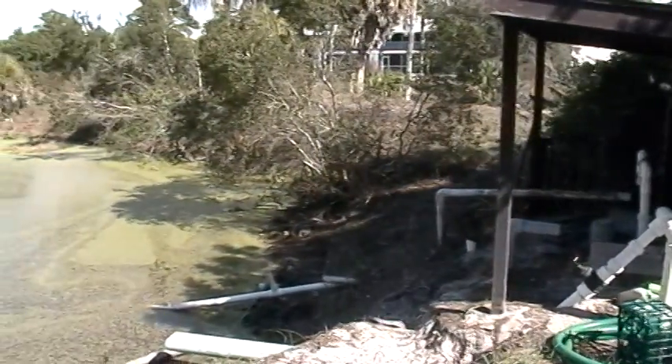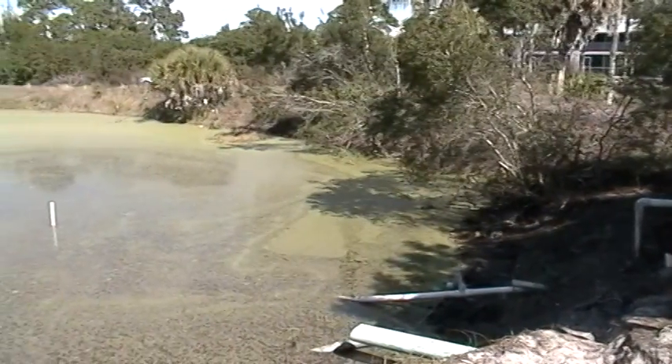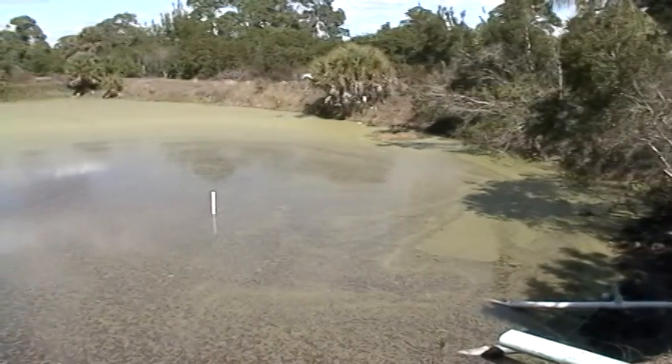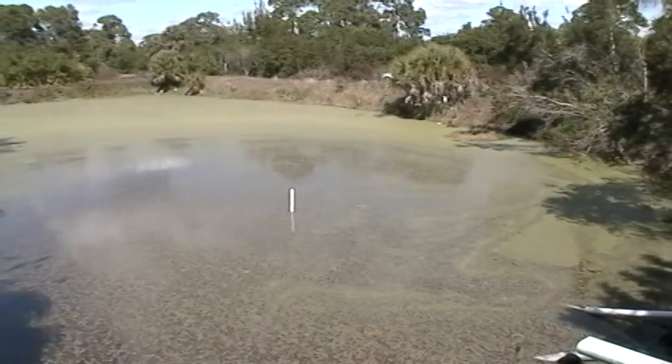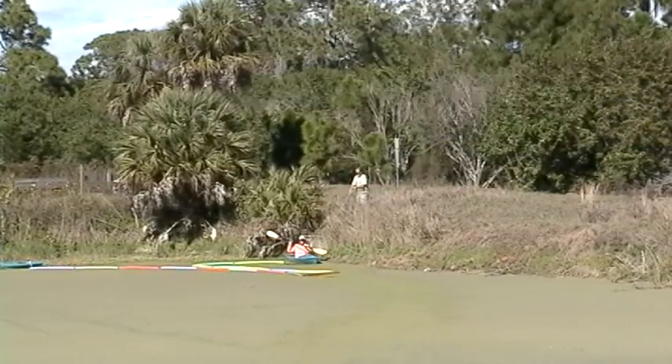In the fall of 2012, Lemon Bay Conservancy was awarded a grant from the Charlotte Harbor National Estuary Program for water quality improvement projects in the Wildflower Preserve Pond System, where we are focusing our work efforts on Duckweed Pond.